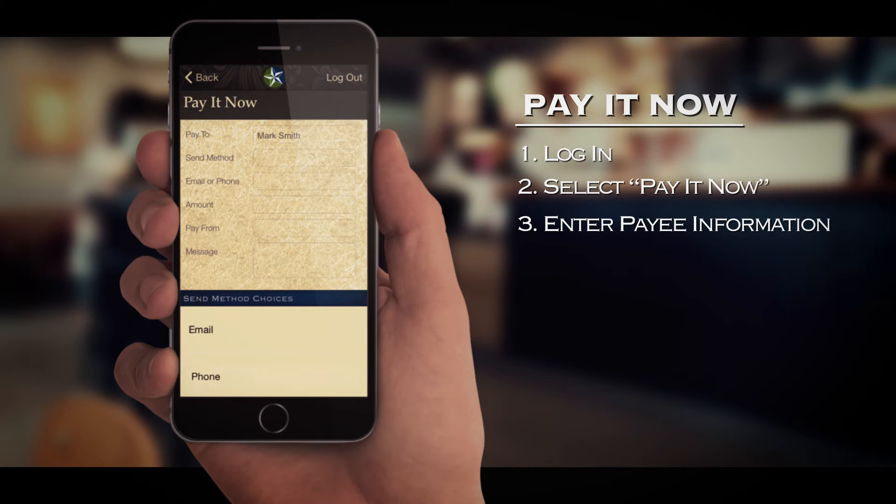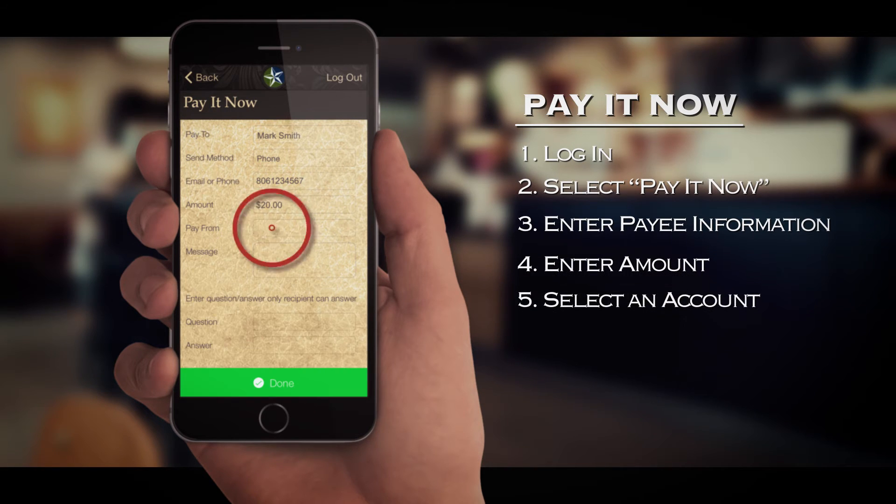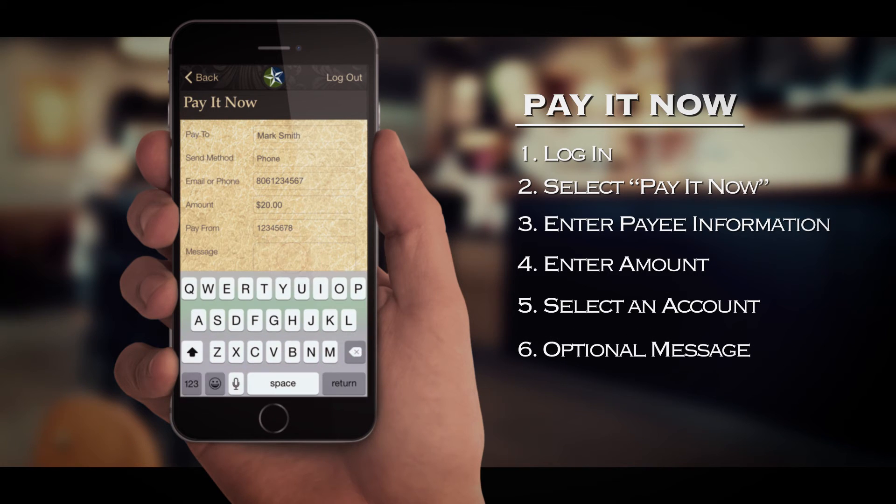You can choose either text or email. Depending on the method you choose, enter either Mark's email address or phone number. Then simply enter the amount to transfer — up to $1,000 — and determine which of your accounts you will use to make the payment. You even have the option of adding a personal message for Mark, such as 'Happy Birthday' or 'Thanks for picking up the tab yesterday.'